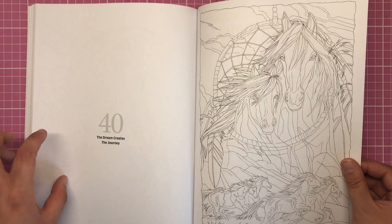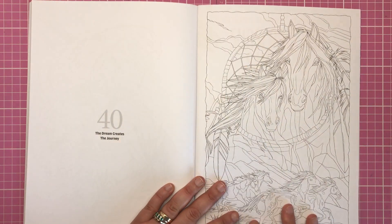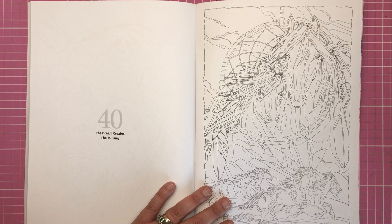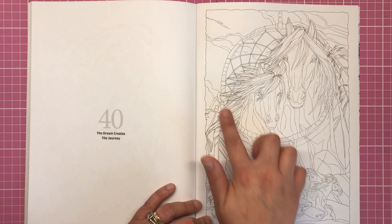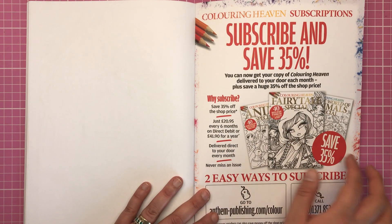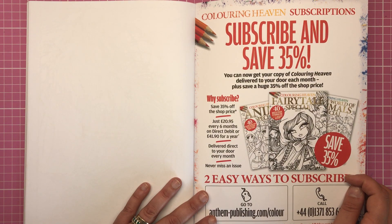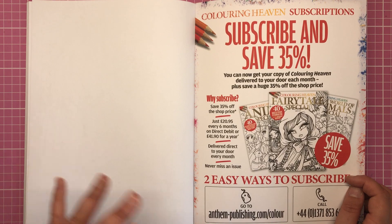Finally, number 40 is called 'The Dream Creates the Journey,' featuring beautiful horses — mustangs, I think, which are native to America — enclosed inside a dream catcher. That's all about the subscription service: if you want to subscribe to Colouring Heaven and get the brand new edition on your mat every single month, you can subscribe and get a discount as well.